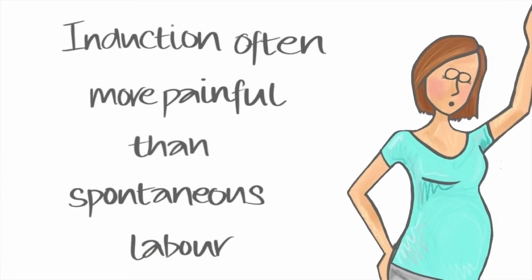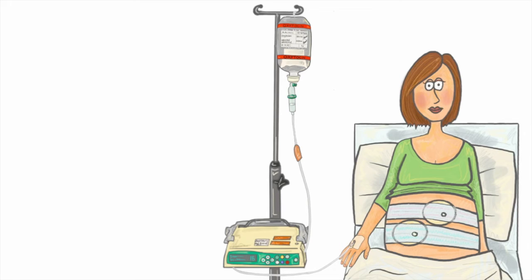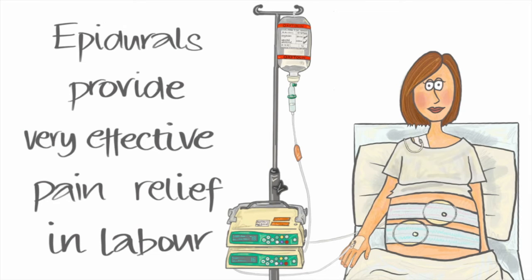Women who have had an induction of labour tend to find labour more painful than those who go into labour naturally. This is more common in women who need the hormone drip, and is probably because the hormone drip makes your contractions as strong as they possibly can be. As a result, more women being induced have an epidural in labour, which is an injection into the back that provides very effective pain relief.